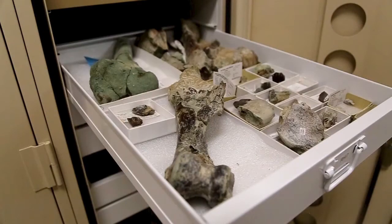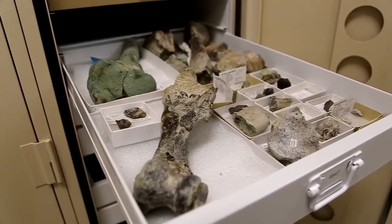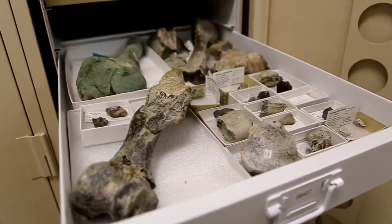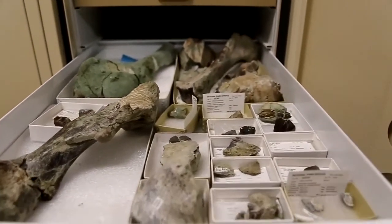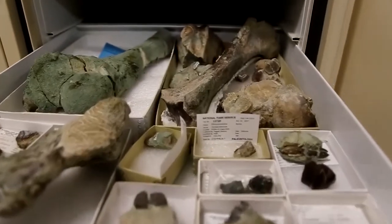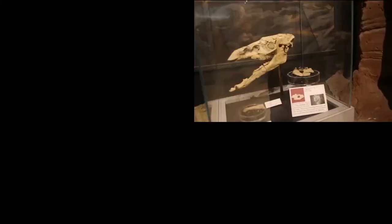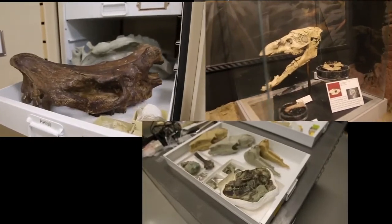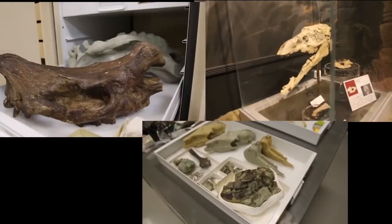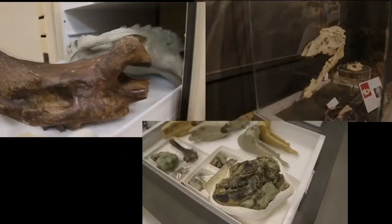You might be surprised to learn that many of the animals we could never imagine living in North America today actually found their inception right here in these lands. To name just a few examples, early camels, rhinos, horses, and tapirs originated right here in North America sometime between 40 to 50 million years ago.